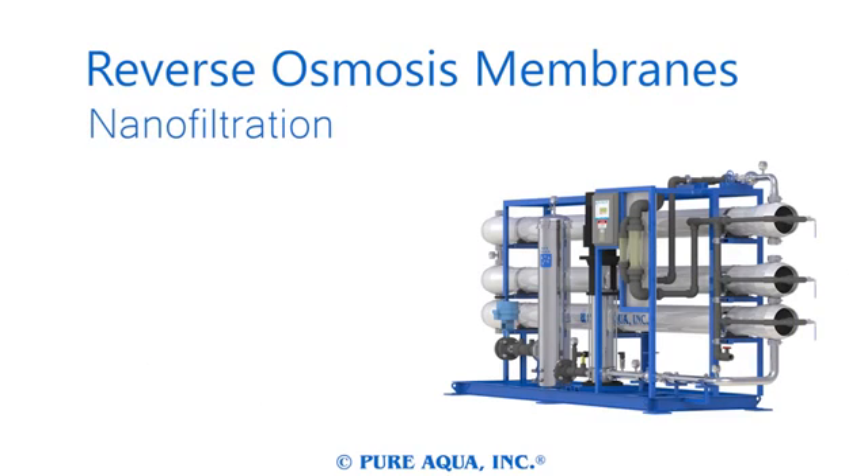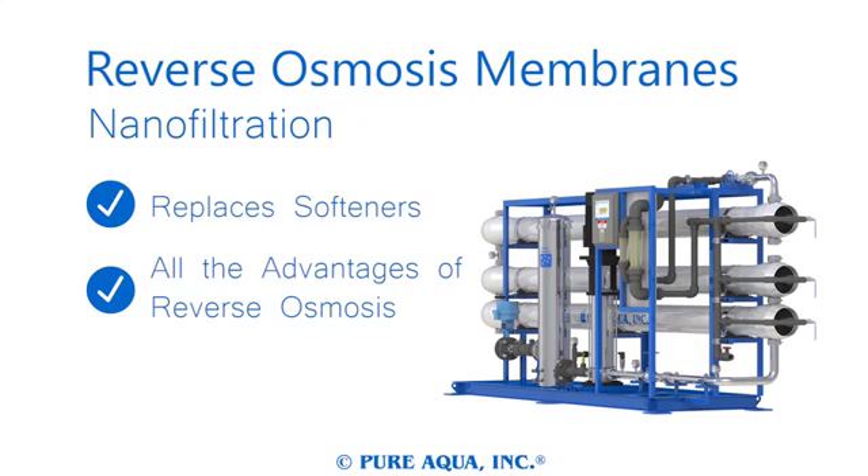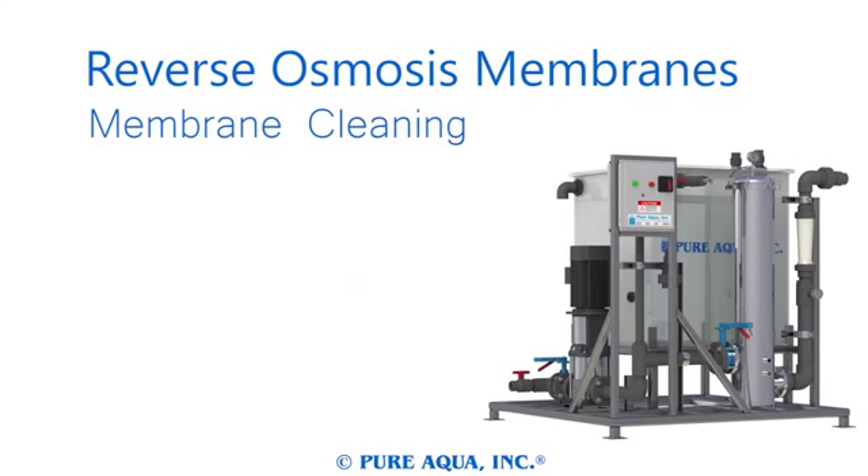Nano filtration systems are perfect when an ion exchange system may not be practical. Our nano filtration systems have all the advantages of our reverse osmosis systems but serve a separate role in water treatment. A nano filtration system produces no salt, unlike a softener, which is more ideal in some circumstances.